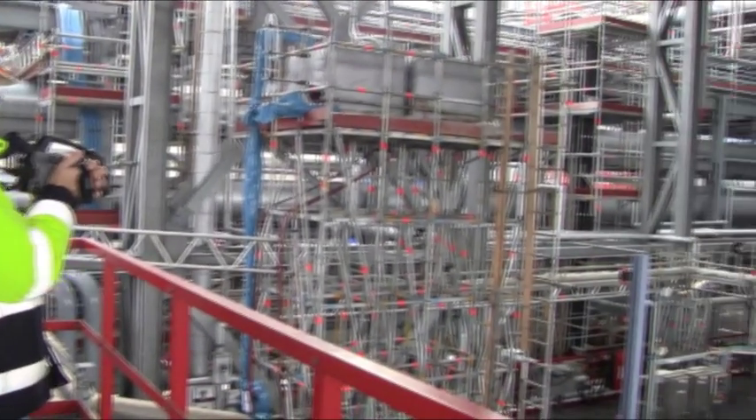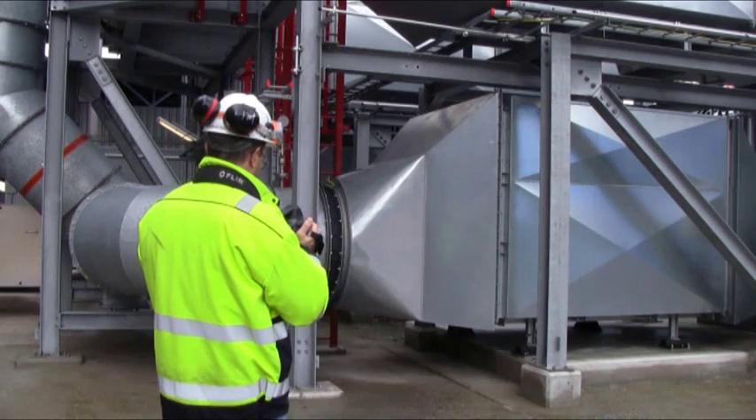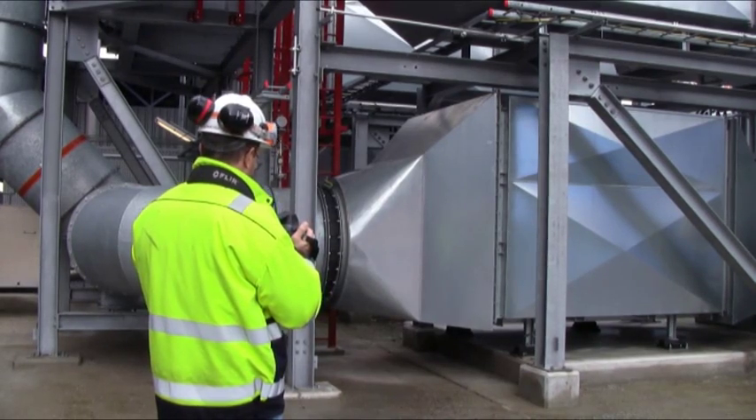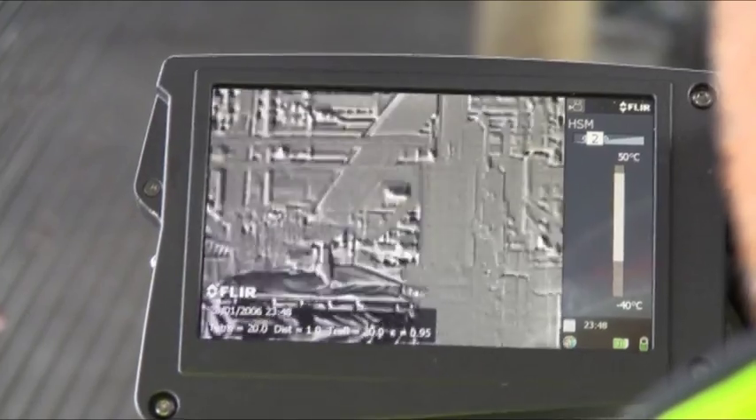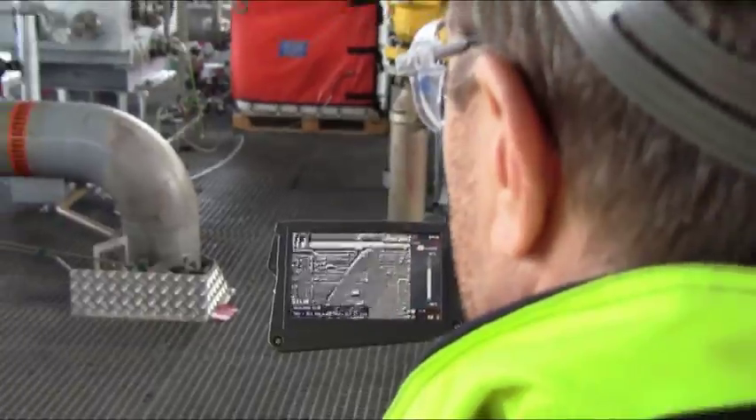I was a little bit skeptical in the beginning, but after a while I saw this camera has very good potential for us. It's very accurate and can also work from a distance. You don't have to go close to the equipment like you have to do with a sniffer. With the camera, you can be 5 to 50 meters away from the leak to detect it. And you don't have to wait for the result — it's online.